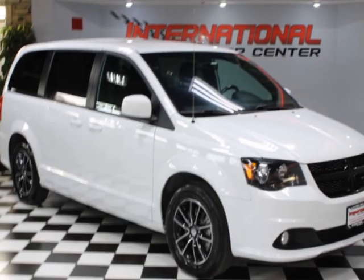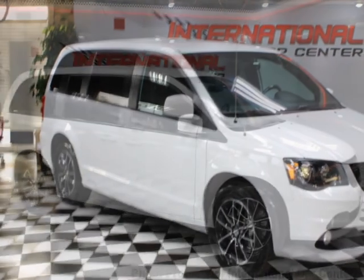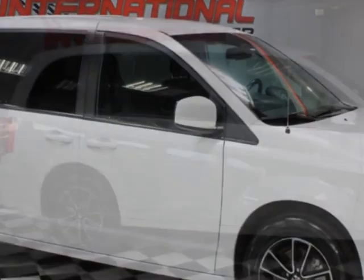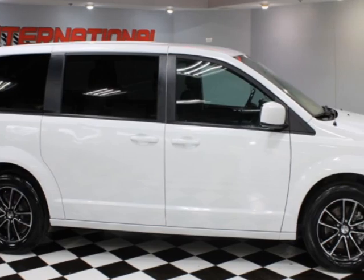Take a look at this 2018 Dodge Grand Caravan, one owner, just serviced. Carfax has certified this vehicle as having one owner. This vehicle has just under 101,000 miles.